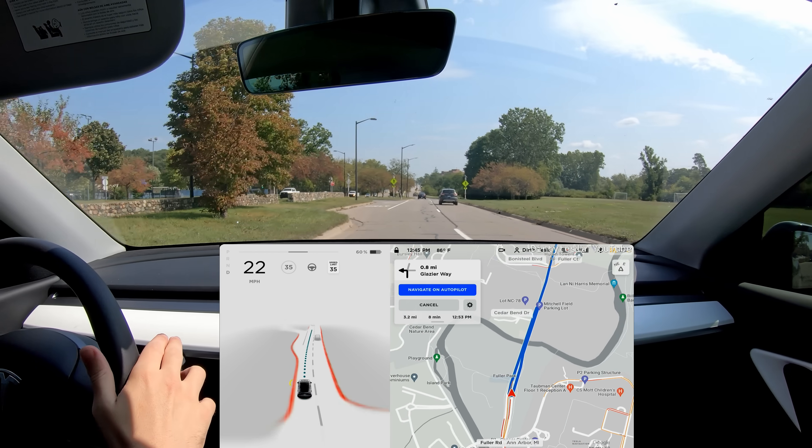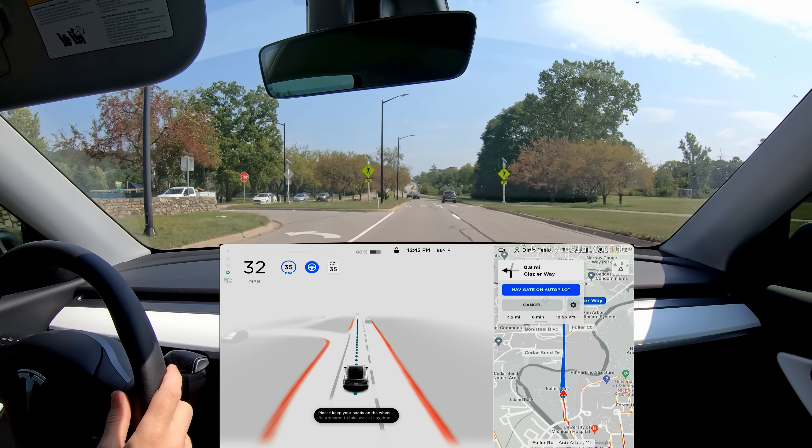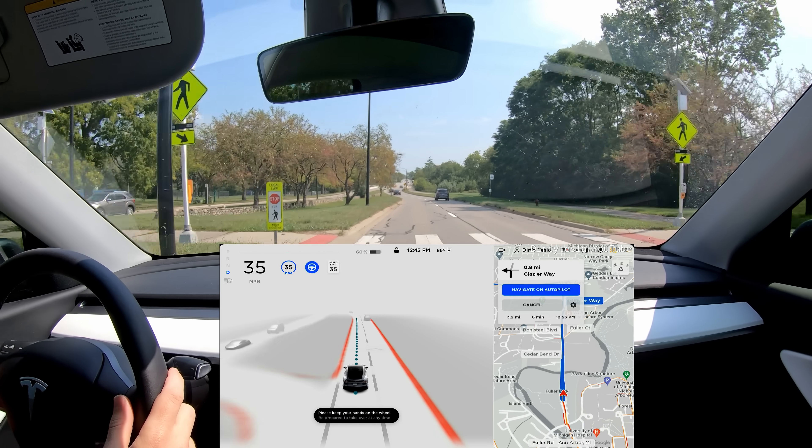I hit the brake there because that was no good — and that was a cop. The aggressiveness is good and bad depending on the situation.